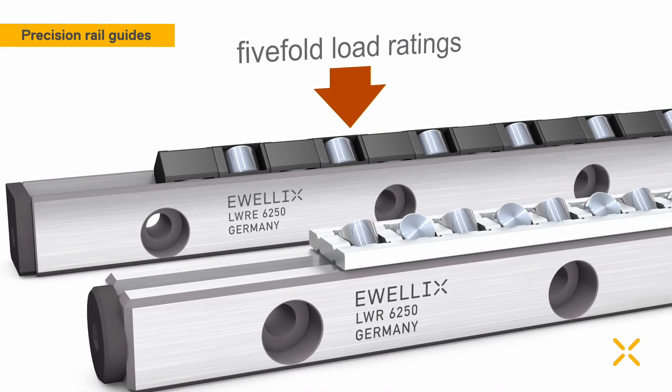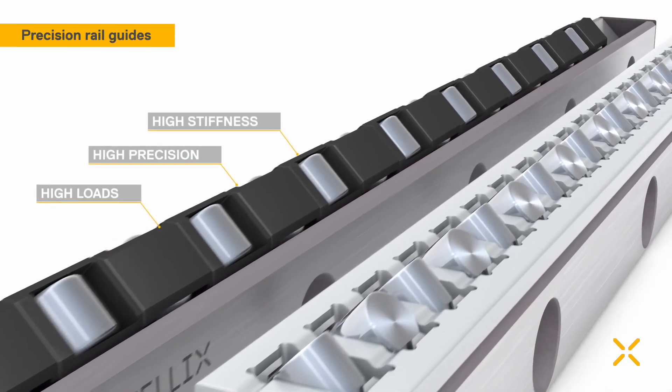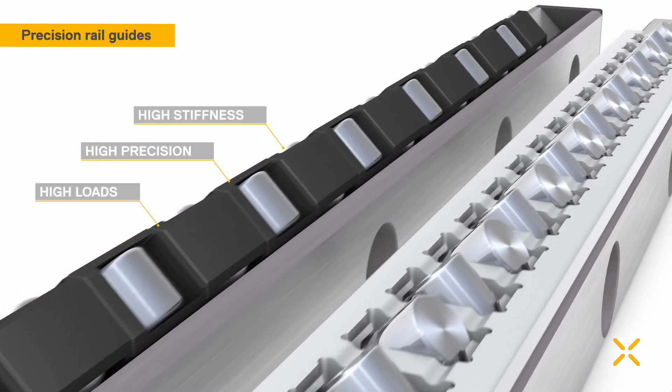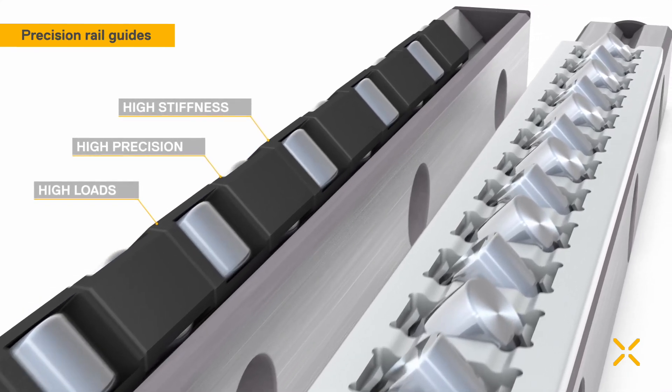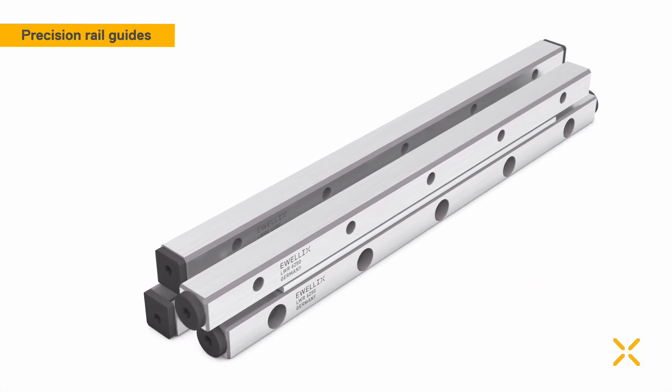They were designed for applications with high load and stiffness requirements as well as high precision, and can be used for factory automation, machine tools, production machines for electronics and semi-conductors, measurement equipment, as well as medical uses.